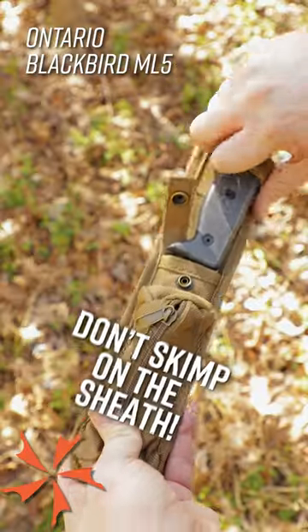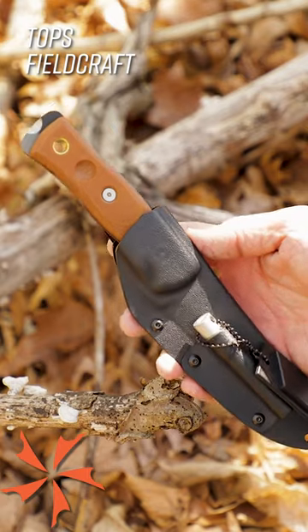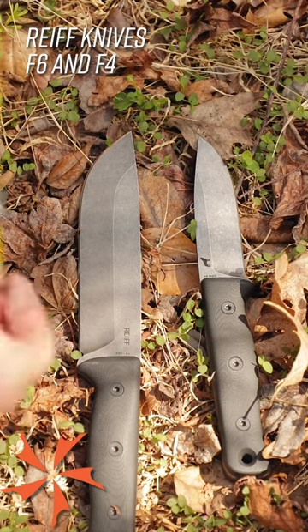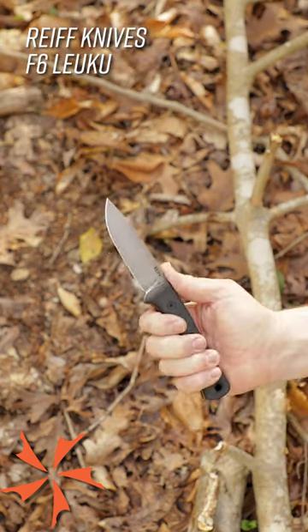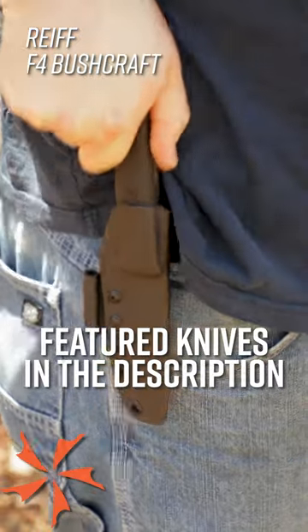Number four, a solid synthetic sheath, because the last thing you want is to lose your knife when you aren't looking, and unlike leather, kydex or nylon won't stretch and lose their hold if they get too wet. Number five, a blade four to six inches long, one eighth to a quarter inch thick, is big enough to rely on. While even bigger knives can be nice, the best survival knife is the knife you have on you, so make sure your choice is easy to carry all the time.